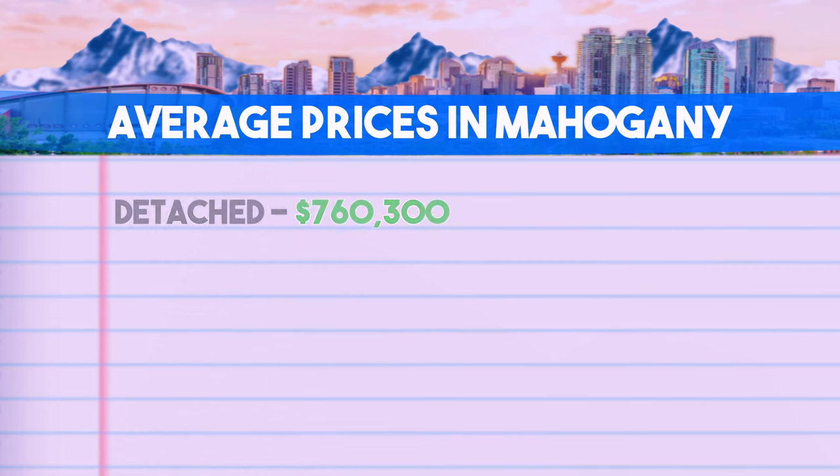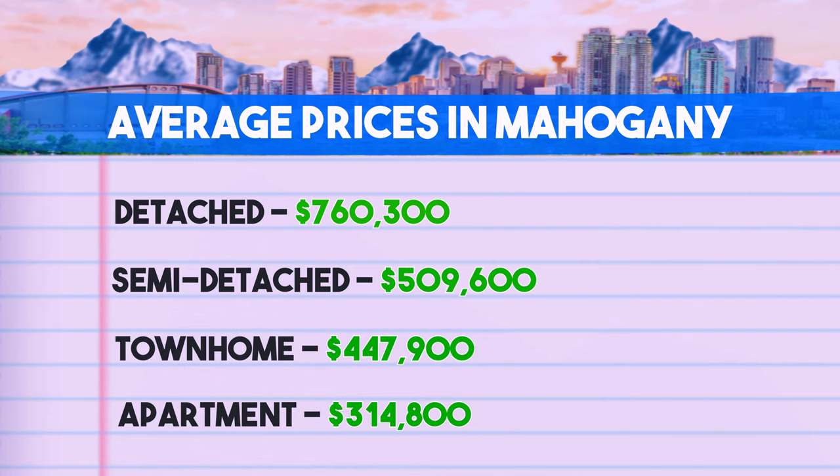On the screen you'll see a breakdown of the average price for different property types in Mahogany as of June 2023.